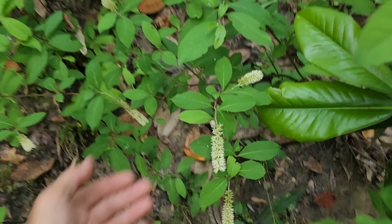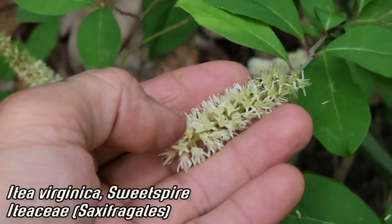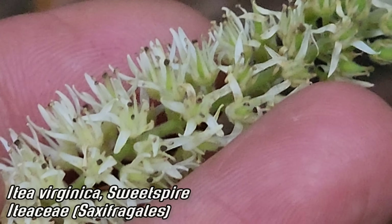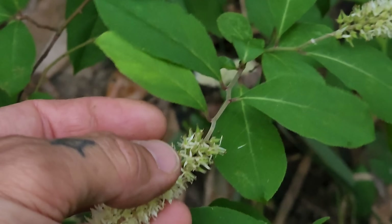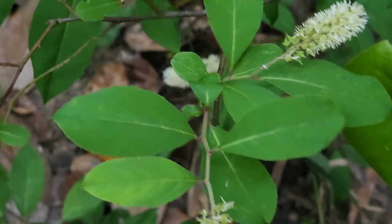Of course, this being a lowland, we've got Itea virginica — Virginia sweetspire is the common name. There's that spike. You can see those tiny flowers. Camera quality is really poor in the low light. Saxifragales is the order. Kind of a zigzag pattern on that stem too. Doesn't get taller than about waist high.